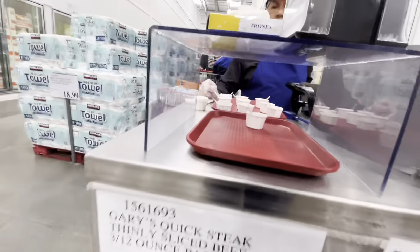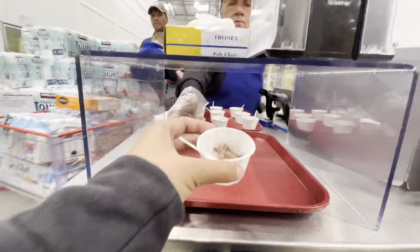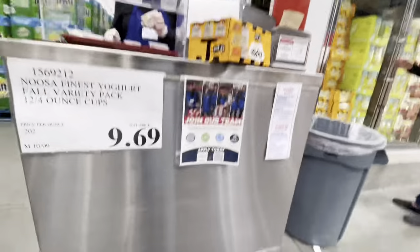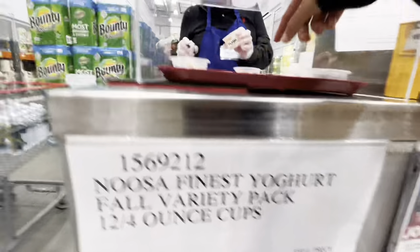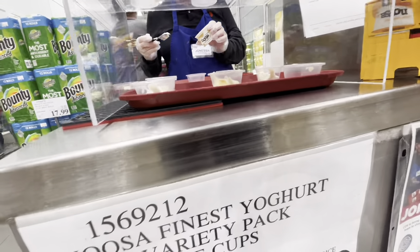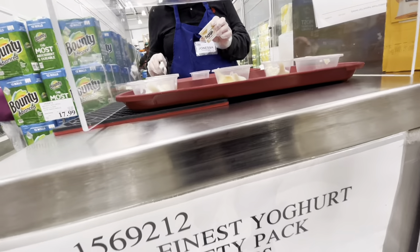We are now here at the grocery store and we stopped by the free food taste section. This is a beef sirloin — it was really good. Then at the next section there's a yogurt, and I picked the pumpkin flavor — it was also really good.